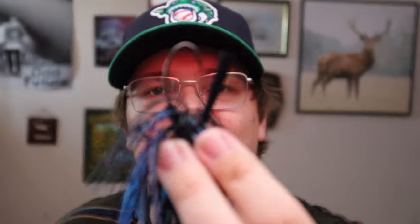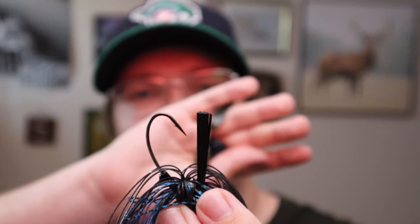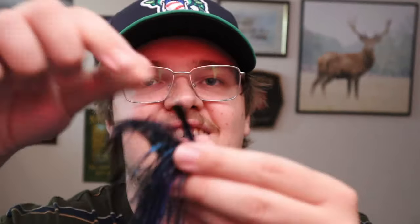This here is the Dirty Jig 3/8 ounce black and blue — a standard football jig. I'll bust into it and show you what it looks like with the trailer on. Looking at it, it's almost like a wide gap style hook — not what I was expecting but interesting. Very standard football head jig in black and blue. I might trim that skirt down just a little bit — I know a lot of guys mention trimming down skirts on jigs to expose the soft plastic and get more action. The skirt is a little long but that looks really nice — in the water those appendages are going to be flopping around with lots of action.